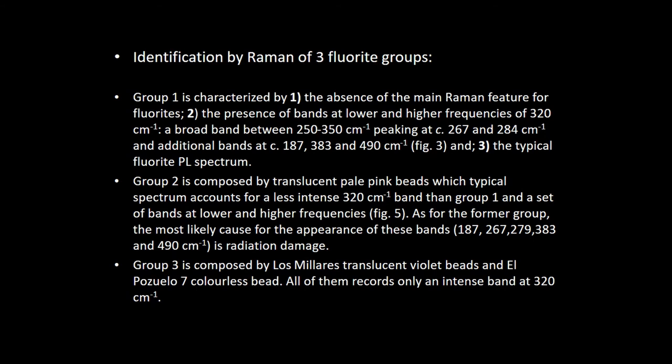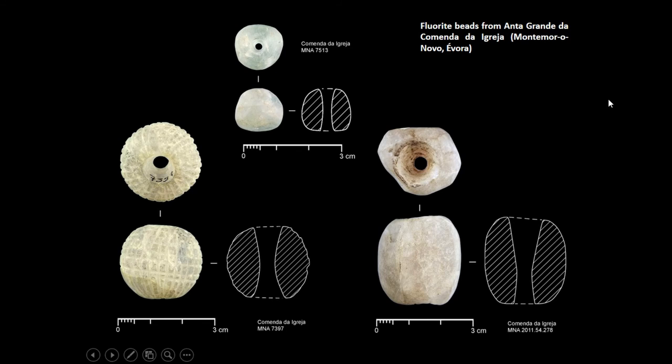The last group is only relative to fluorite beads from darker colors, mostly purple, and may correspond to rare elements that also provided color characteristics. We have a very special case here in Anta Grande da Comenda da Igreja in the Évora region, which is a very important orthostatic megalith dating from the last part of the fourth to the middle of the third millennia. This is the funerary context that has provided more translucent minerals — three or four beads, one of them decorated with a reticulated pattern. This bead is the second largest fluorite bead in the Iberian Peninsula.